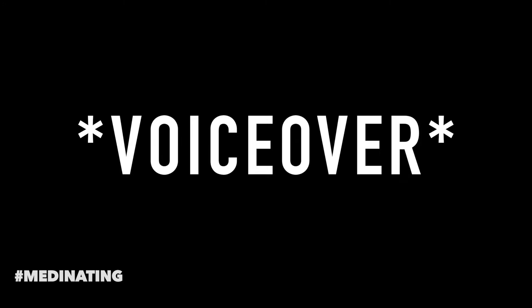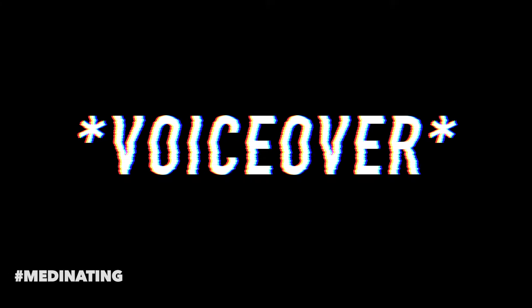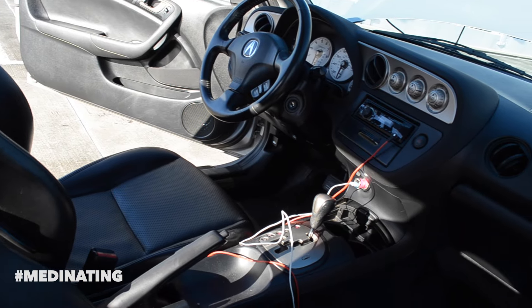I actually recorded this video on December 17th of 2015 and right now it is January 14th of 2016. So let's get into this — here we have the passenger door and here we have the interior. Oh wait, it's still an automatic.